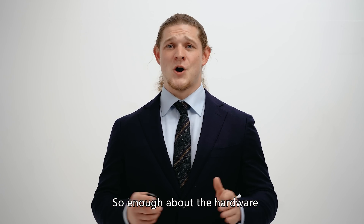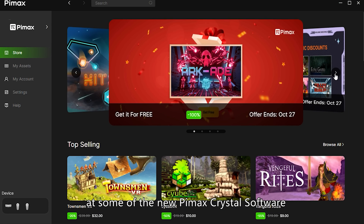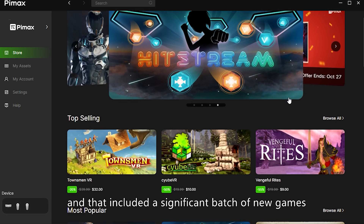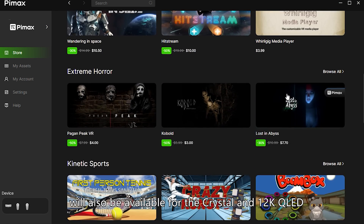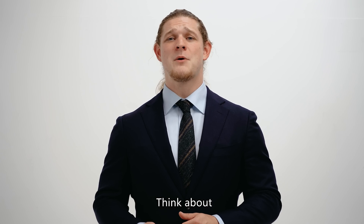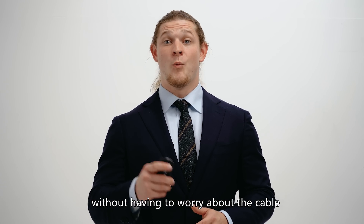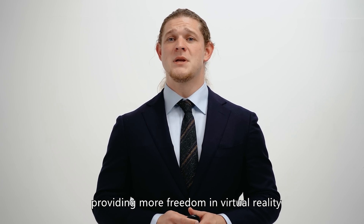So, enough about the hardware. Let's take a quick look at some of the new Pimax Crystal software. We opened the Pimax store just recently in September, and that included a significant batch of new games. Many of these games, and a lot more, will also be available for the Crystal and 12K QLED. Think about being able to enjoy high-resolution HDR streaming with your Pimax headset without having to worry about the cable. WiGig eliminates the need for wires, providing more freedom in virtual reality.